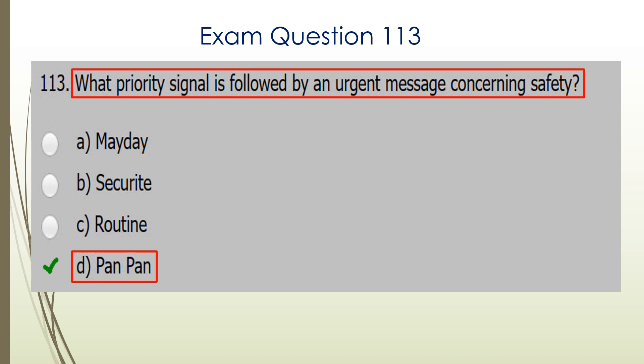Question 113. What priority signal is followed by an urgent message concerning safety? Urgent is the operative word in that question, so that would be D: Pan-pan, pan-pan, pan-pan.